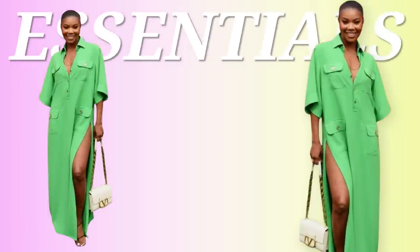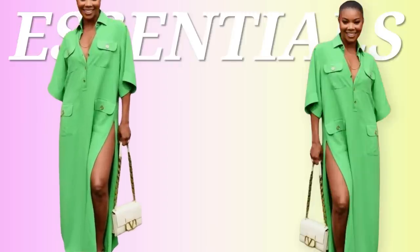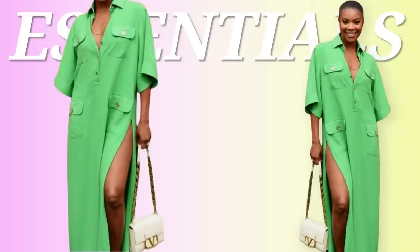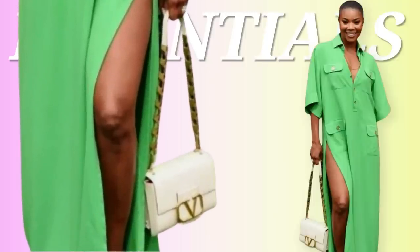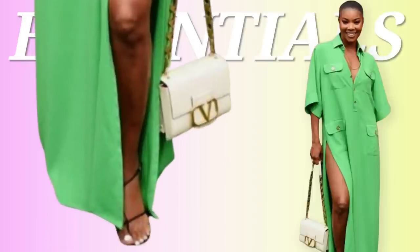We got Gabrielle Union coming in — we're going to break her down. That Valentino bag alone is $2,600. We're going to dupe this look, keep the trends in mind, and make it affordable. This relaxed fit button-down dress — I'm telling you, relaxed fit is what is trending. People are tired of holding their stomach in. We love this green button-down style dress with short sleeves — very easy breezy. What she's added is the white and gold Valentino bag, and then she has on black sandals.